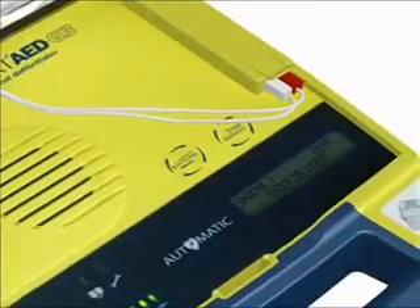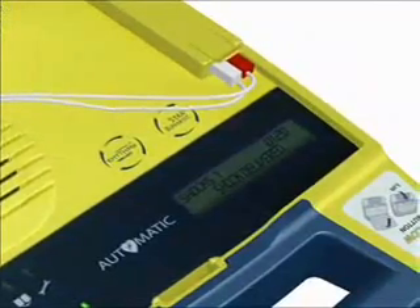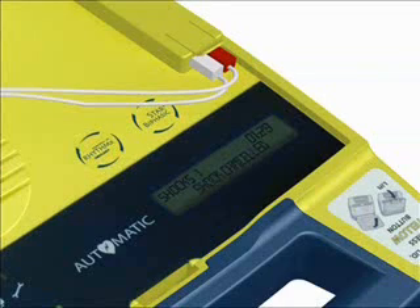You cannot accidentally shock someone. For instance, when the AED is ready to shock but detects a positive change in the heart rhythm, it cancels the shock and you will hear: 'Rhythm changed. Shock cancelled.' Following a shock, the prompt will say: 'It is now safe to touch the patient.' Then you will be instructed on how to perform CPR.